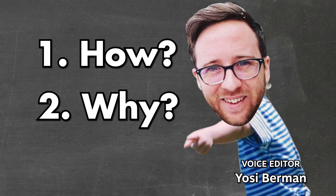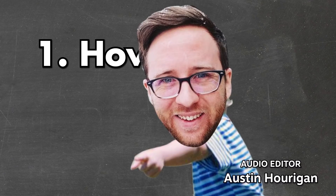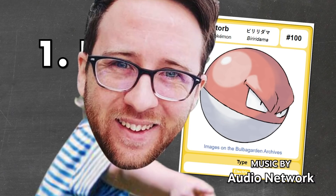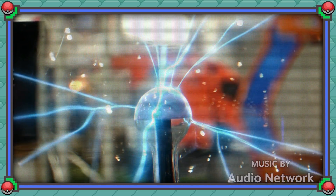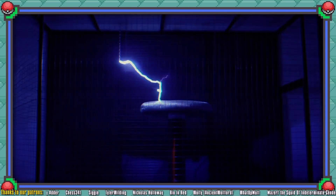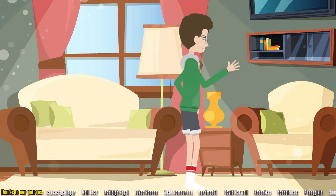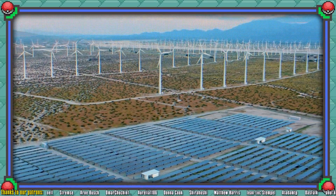We're gonna have to answer both of these questions today separately. Let's start with the first one: the how. The answer to how Voltorb blows itself up is pretty simple, and it's right there in the name of the Pokemon type. He is electricity.